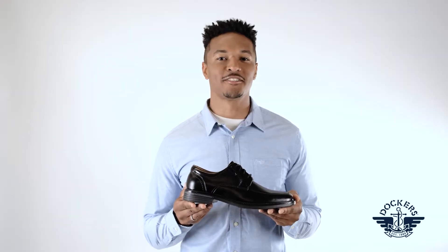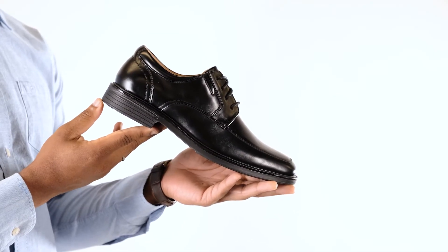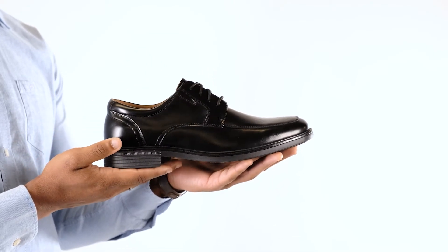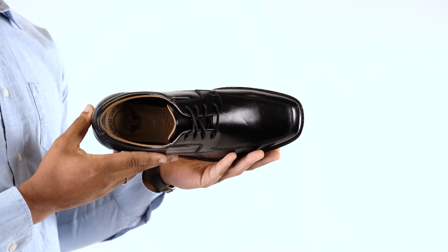These Simmons Dockers Oxfords not only embrace the timeless look and easy to style design, but they have been elevated to also bring you next level comfort and support. Made with an ultra cushioned footbed and shock absorbing outsole, you'll be able to take on any day, no matter how long.